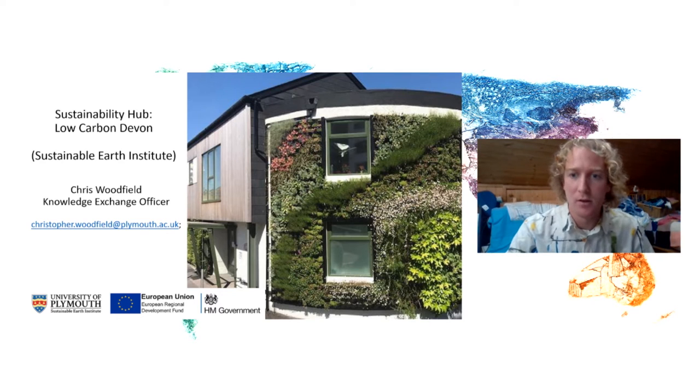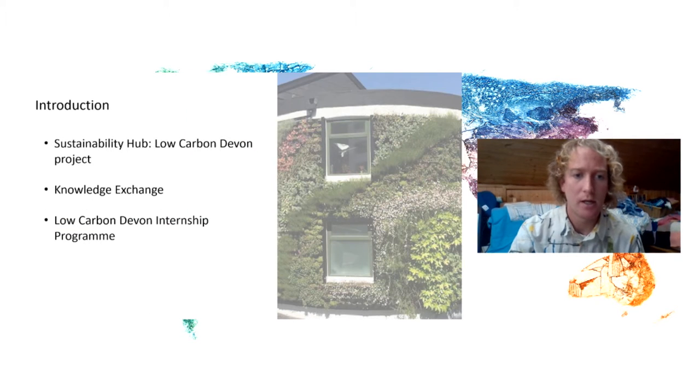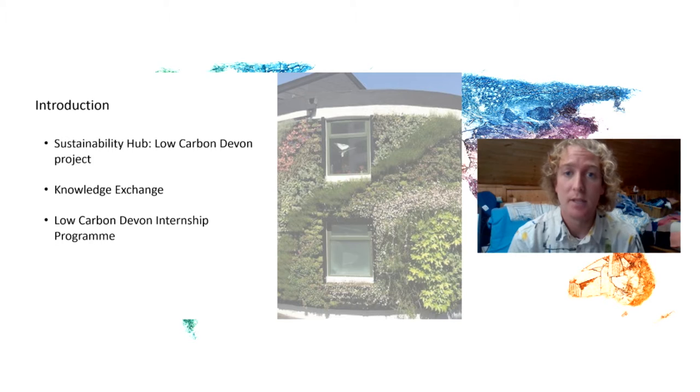Thanks Al and thanks Paul as well. My name is Chris Woodfield and I am the Knowledge Exchange Officer for the Low Carbon Devon project. I'm based within the Sustainable Earth Institute, working directly with Paul who has just spoken. I'm going to talk about the Low Carbon Devon project, highlighting what it is, and homing in on the Knowledge Exchange aspect and the Low Carbon Devon internship program.